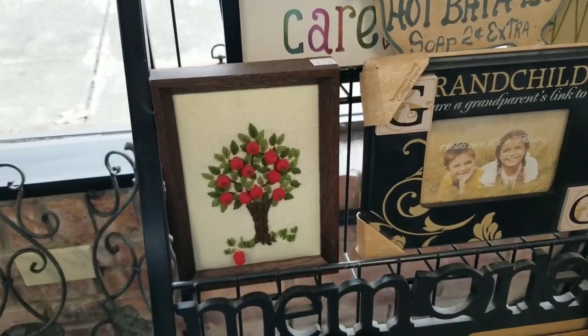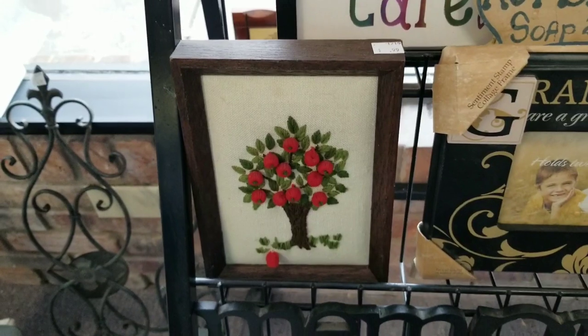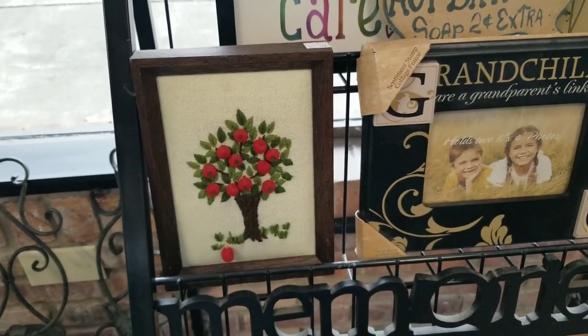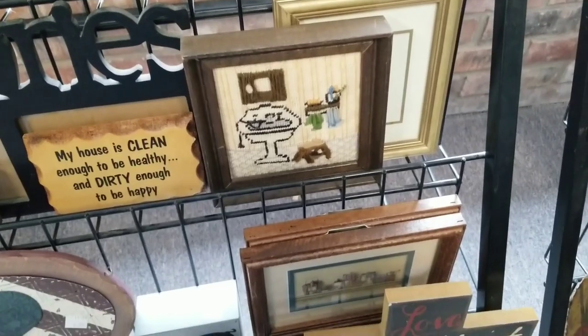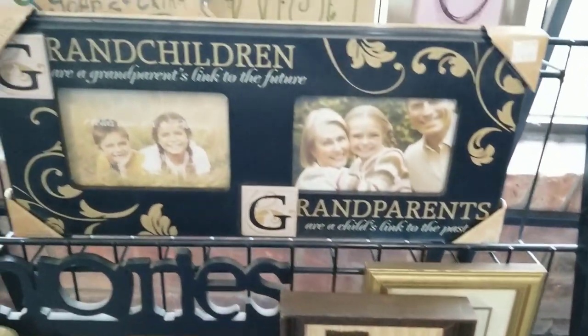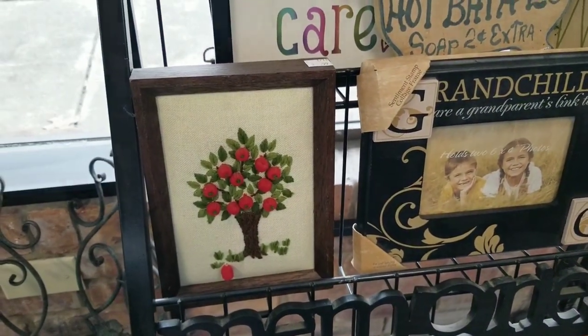One of the first pieces I bought was this little cruet kit apple tree; it was 99 cents. These sell really well online — I could probably get about twenty dollars for this, which, for only paying a buck, that's a quick little markup. That did come home with me. I do have a couple cruet pieces in my house, so it's one of those things that if I don't sell it, I will be more than happy to keep it.